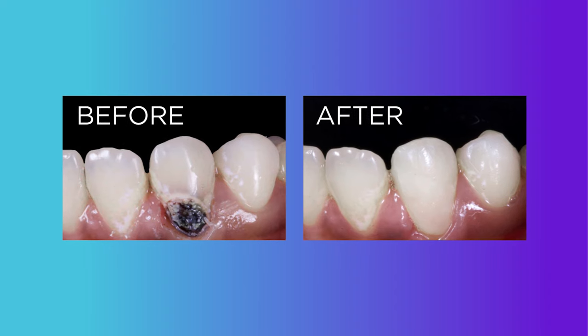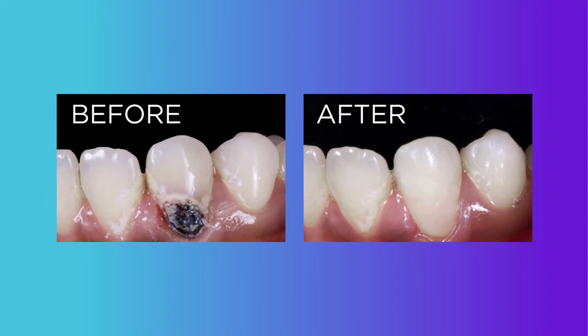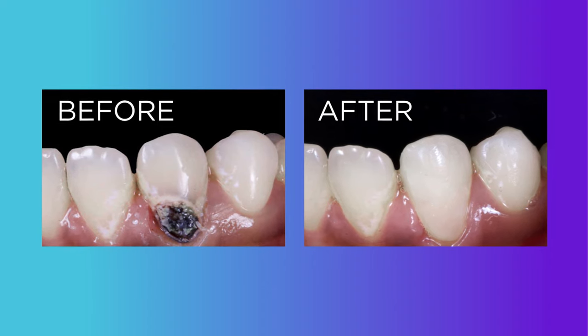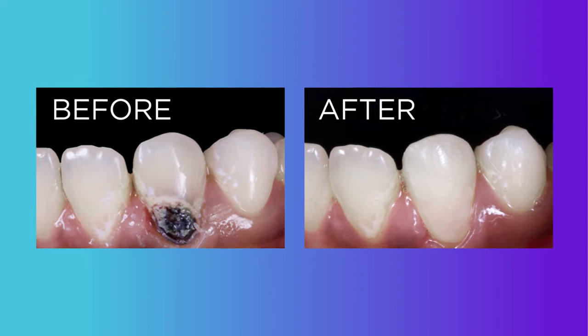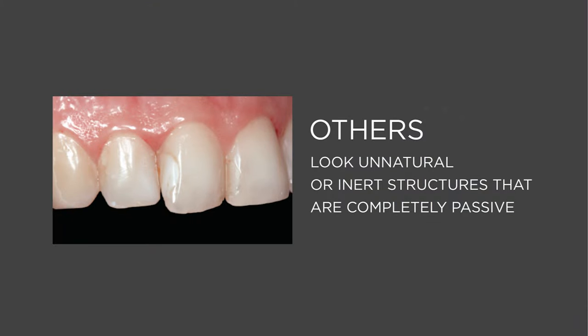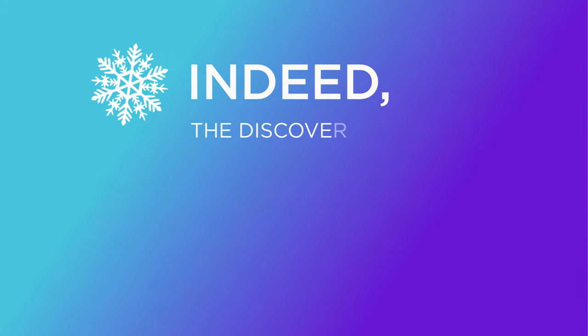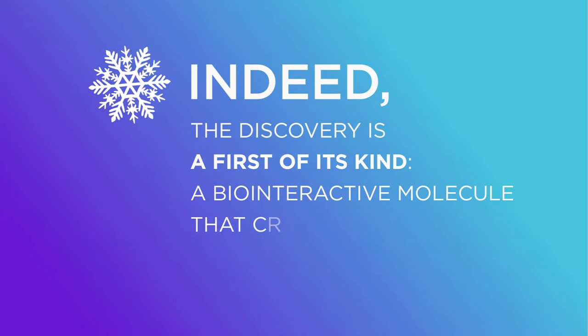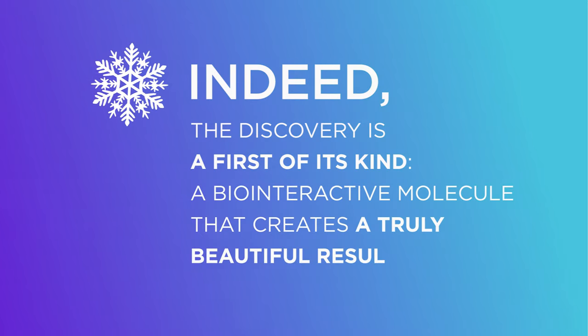The key to creating beautiful, natural, and lasting restorations. By contrast, other known systems act off-tempo, mineralising too rapidly or not at all, creating compromised structures that look unnatural or inert structures that are completely passive. Indeed, the discovery is a first of its kind — a bio-interactive molecule that creates a truly beautiful result.